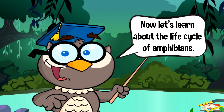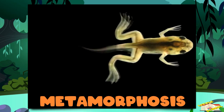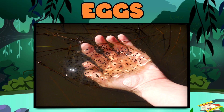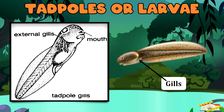Now let's learn about the life cycle of amphibians. Amphibians go through an amazing change called metamorphosis. Eggs: amphibians lay eggs in water. Tadpoles or larvae: when the eggs hatch, baby amphibians look like little fish and breathe through gills.